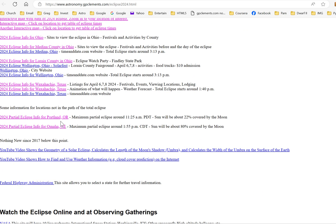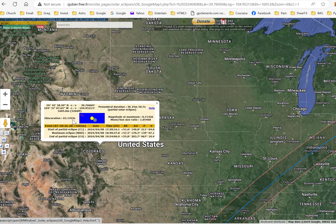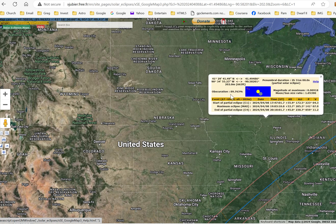Even outside the totality path, there's useful information available. In Denver, Colorado, the moon will cover 65% of the sun's disk. In Lincoln, Nebraska, it's 79%. In Davenport, Iowa, 89% of the solar disk will be covered. It'll be interesting, but not as dramatic as being in the totality path. The main challenges of getting into the path are traffic and finding a viewing location.